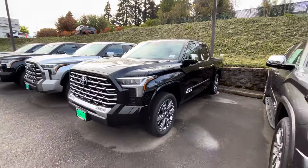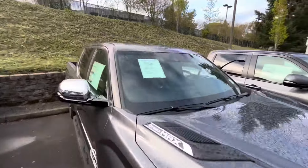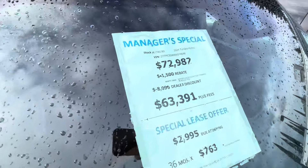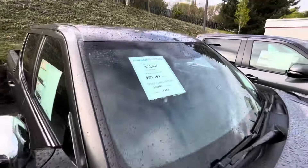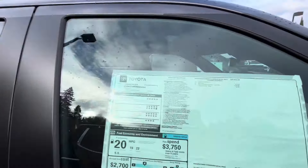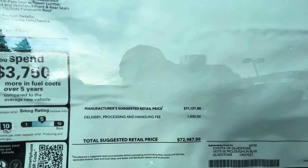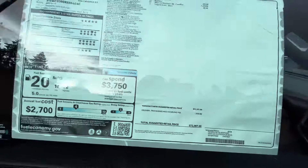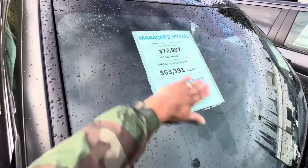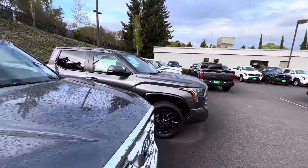That's a pretty low-profile tire. Here are a few more. We got another $9,500 discount right here — this is the 1794 Edition in a five-foot bed. They got a new 1794 that just came out — I guess it has Fox suspension on it. It was about $72,000–$73,000 and now they've got it for $63,000. So really close to $10,000 off on these Tundras.